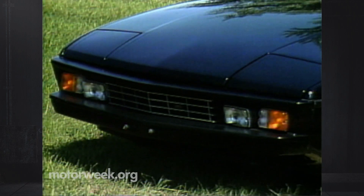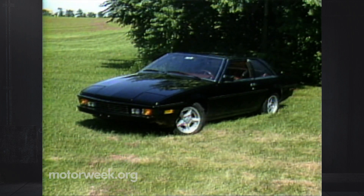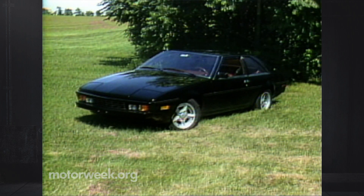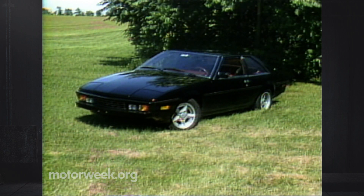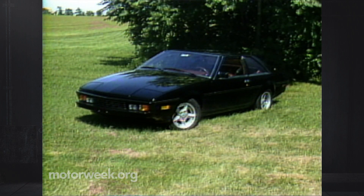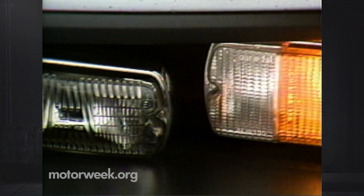The Bitter SC is the first of his creations to really find a market here. And like all his efforts, it's based on mechanics of much humbler origin. Under this handsome Italian-formed steel skin, there's a lot of Opel Senator. Opel is General Motors of Germany to us. Indeed, the SC stands for Senator Coupe — but you'd never know it if you didn't ask.